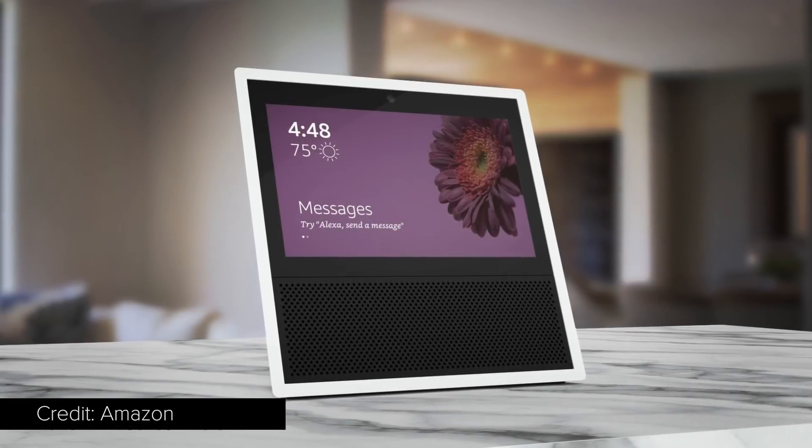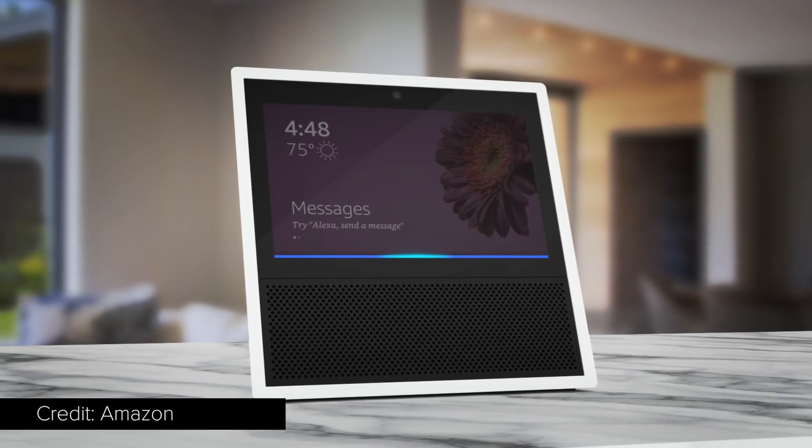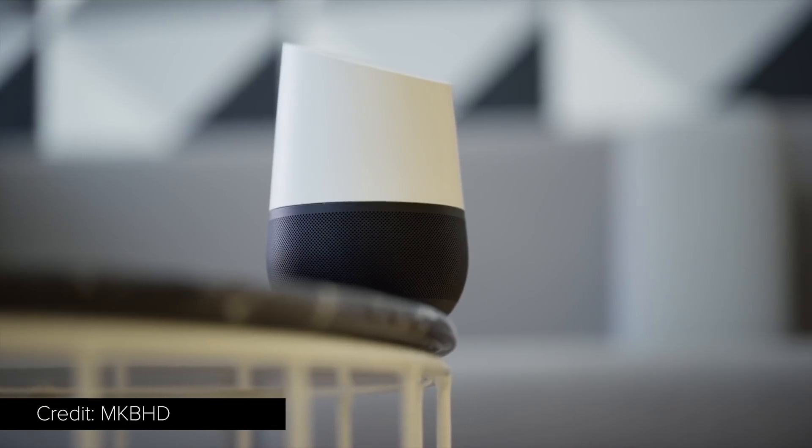IoT appliances, from smart thermostats to smart speakers, are gaining consumer traction. These devices generally have limited user interfaces, most often small buttons and touchscreens, or voice control.